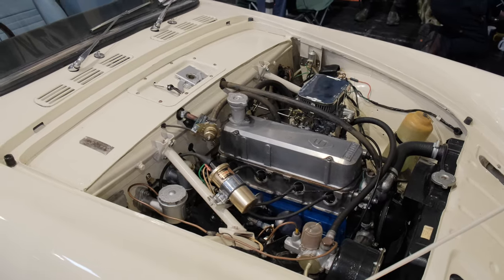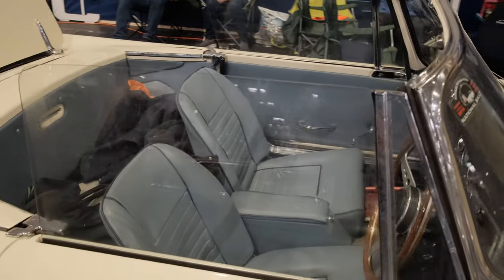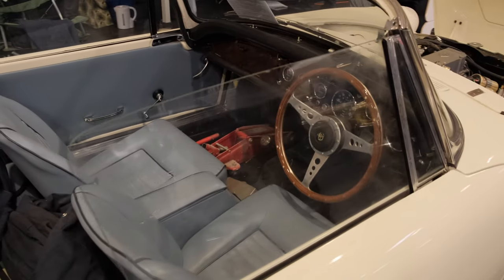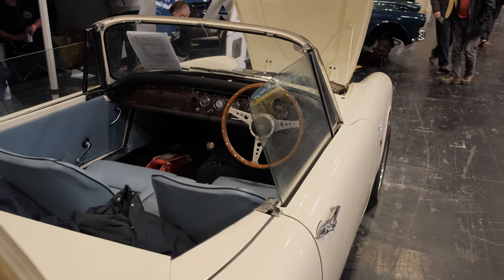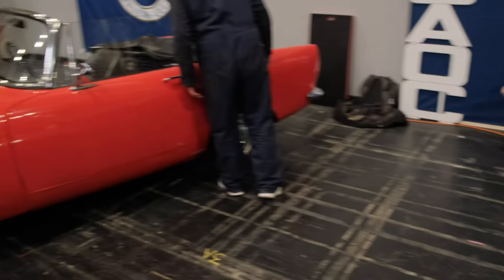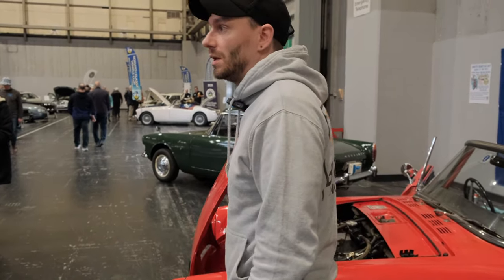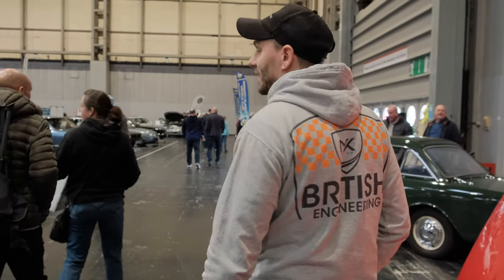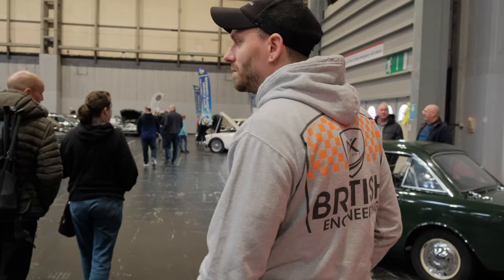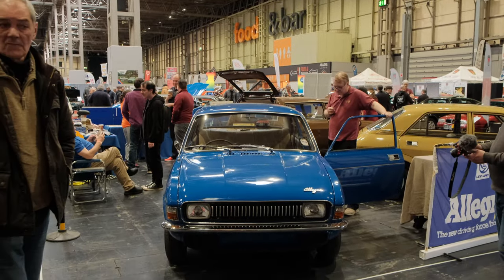A little bit of old school cool here today. We were a little bit unsure of what was going to be here, but essentially we've got the crossover between the Race Retro show and the Restoration Show, where everything was chopped and changed around after the cancellation of the last show. So we've been blessed with some Austin Allegros.